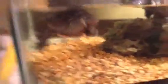Here is my first turtle I ever got — Zeus. He's a painter turtle. This is pretty much my fourth turtle because I had two more but they died.